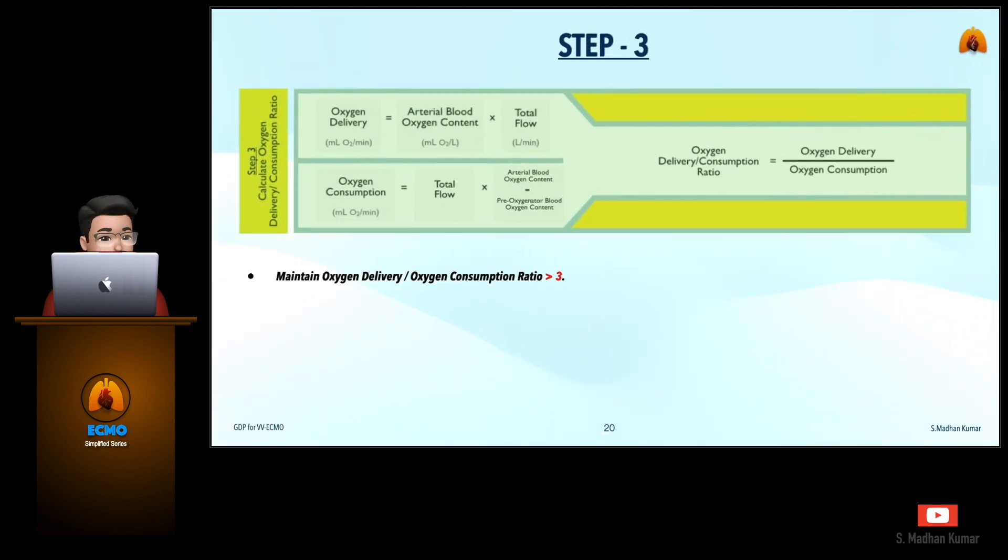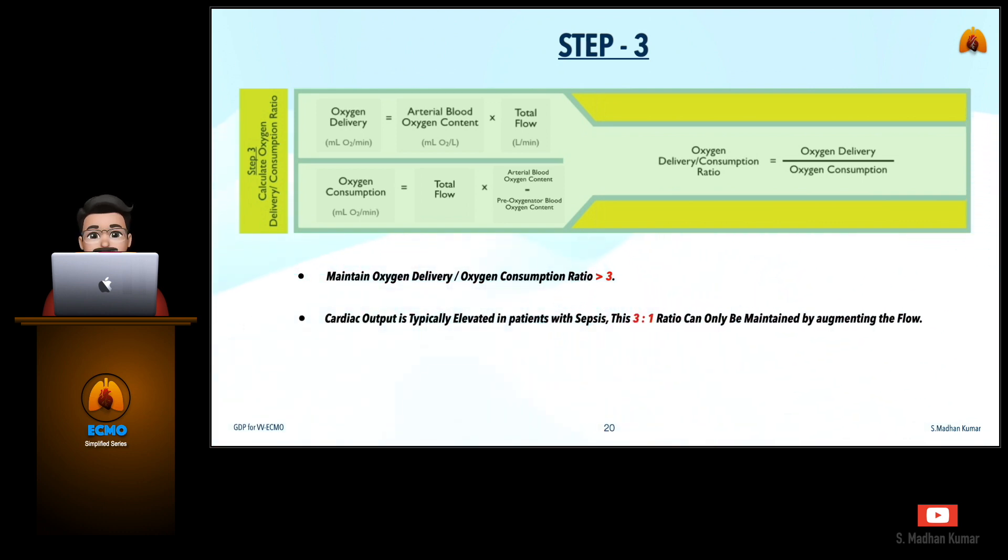In Step 3, we are going to calculate the oxygen delivery to oxygen consumption ratio. These are the formulas for calculating oxygen delivery, oxygen consumption, and the ratio. We should be maintaining the oxygen delivery to oxygen consumption ratio greater than 3. When cardiac output is typically elevated in patients with sepsis, this 3-to-1 ratio can only be maintained by augmenting the flow rate for the success of VV ECMO.